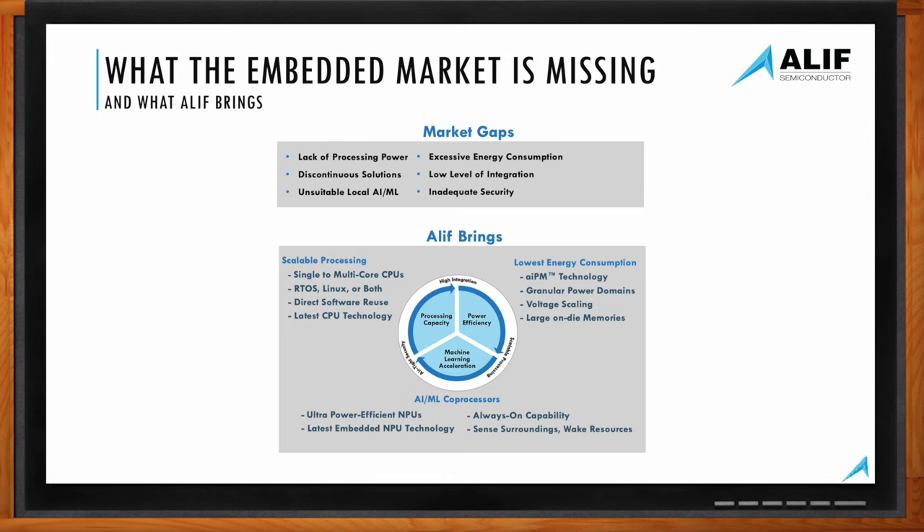We've made a little video overview of Aleph Semiconductor and what we're offering, so let's watch it.